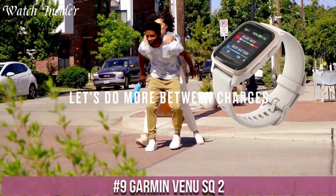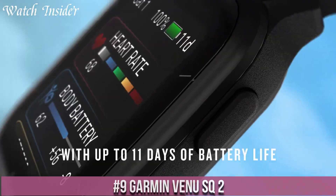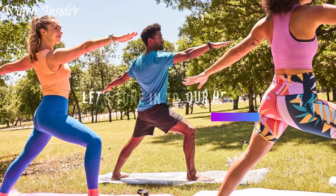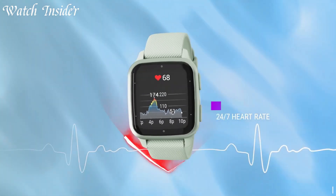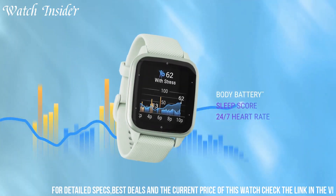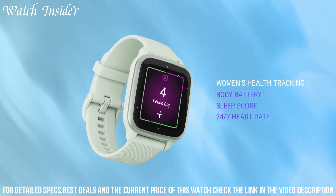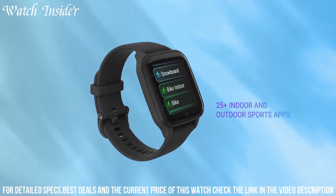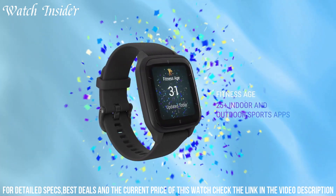Number 9: Garmin Venus 2 — the perfect smartwatch companion for those who lead an active lifestyle. Packed with advanced features, this sleek and stylish smartwatch offers a range of fitness and health tracking capabilities. Monitor your heart rate, track your steps, sleep patterns, and stress levels to optimize your overall well-being.